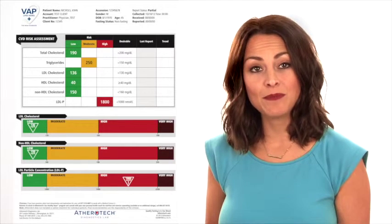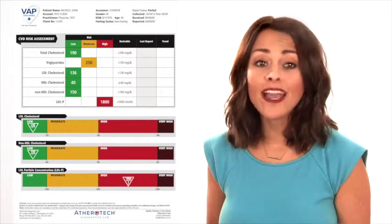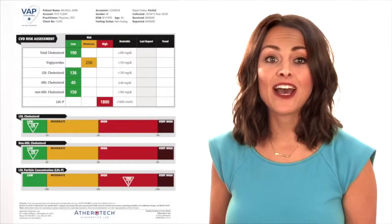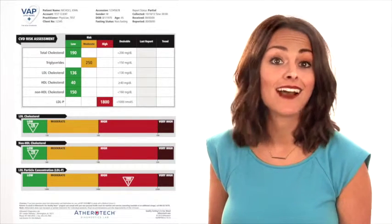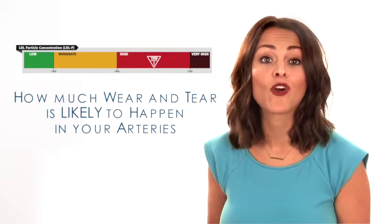So how does the VAT Plus Lipid Panel correct the issues with the basic cholesterol test? The VAT Plus directly measures your cholesterol and is so accurate that you can even eat before it. The VAT Plus also gives you what a basic cholesterol test cannot — something called LDL-P, or particle number. It tells you how much wear and tear is likely to happen in your arteries. Imagine you have one dollar in one pocket and 100 pennies in another. Both pockets carry the same amount of money, but the pocket with 100 pennies has more friction, making it more likely to wear out faster. It is the same with your particle count — a high particle number puts more stress on your heart, putting you more at risk for cardiovascular disease.